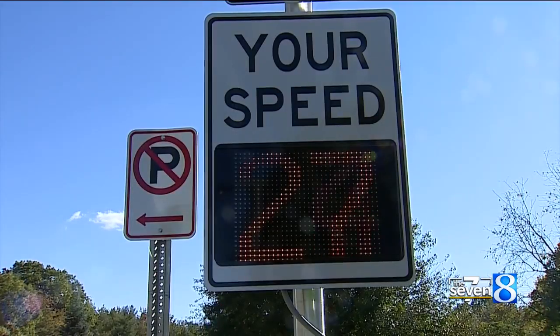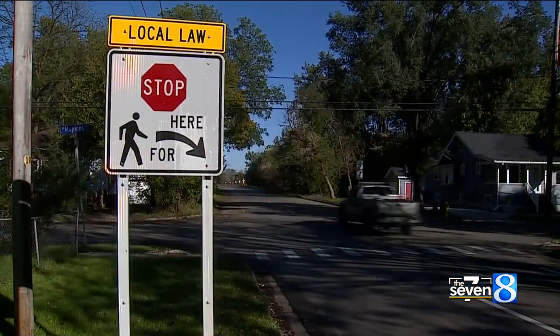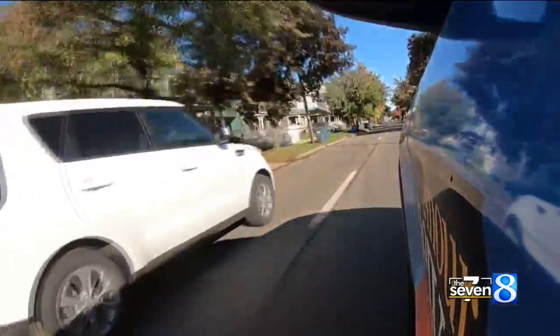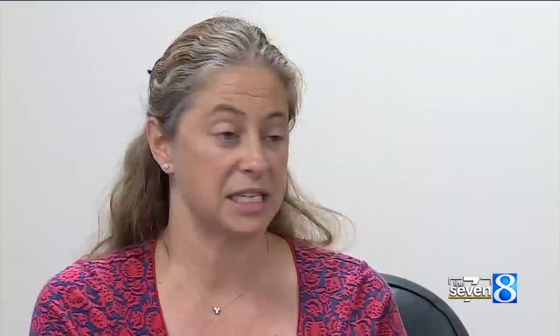Currently, the first phase is installing radar and pedestrian signs and painting crosswalks at every other intersection. City planner Christina Anderson says drivers should expect short-term delays at worst. This is not something that is major construction that would be multiple days. Paint dries pretty quickly, and so it can be done fast.